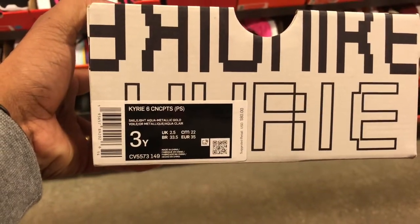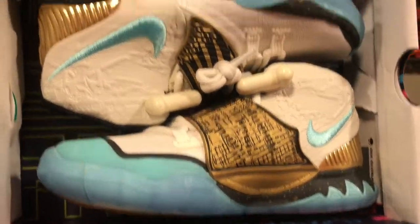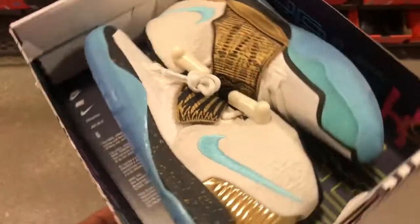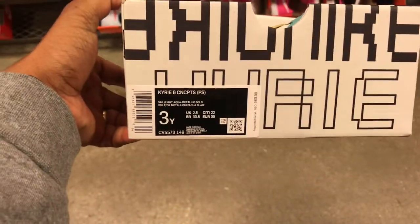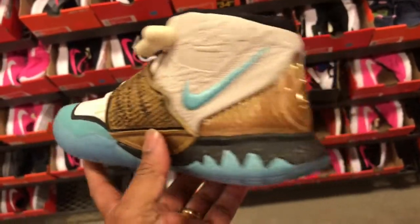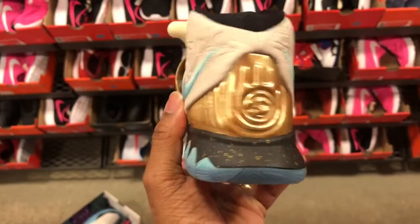Found some of these Kyrie 6's Concept, size 3. You can see them in the box. They want suggested retail price — this is $80 — but you get 20% off on these joints. First time seeing these in person, but hey, only one size, so it must be a return, in the kids' section. Just taking a better look at these Kyrie 6's in the kids' section. Not bad at all.